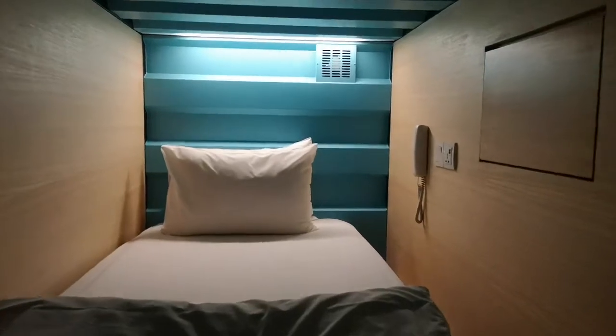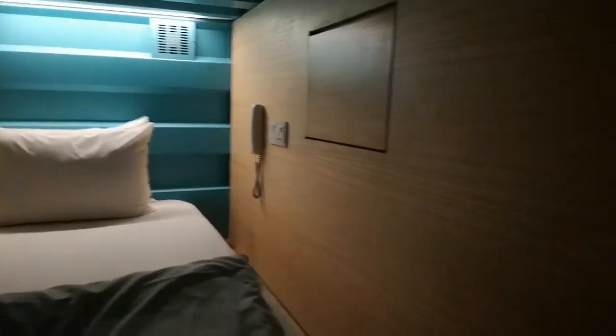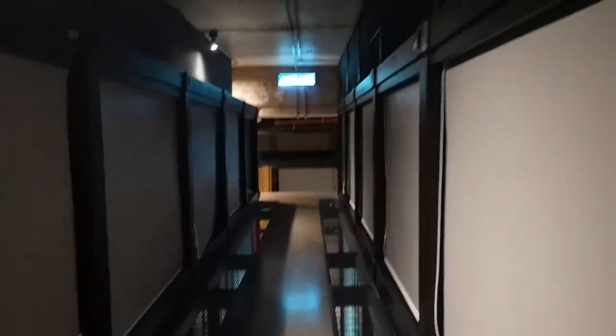So this is my bed — a capsule bed! Isn't it amazing? There's the key card, and the other capsule rooms. Amazing, oh cool.